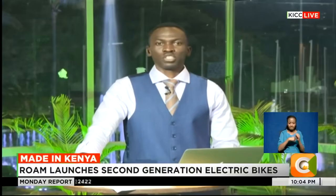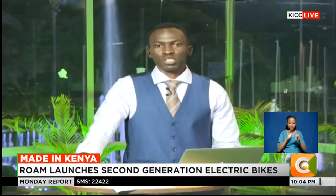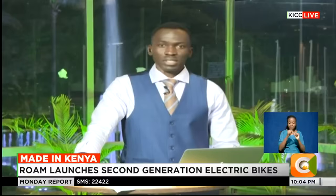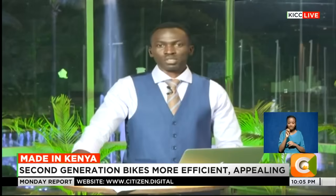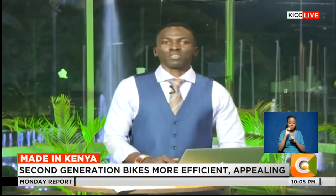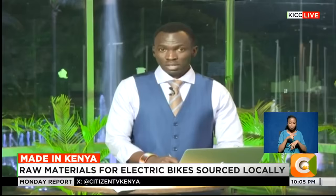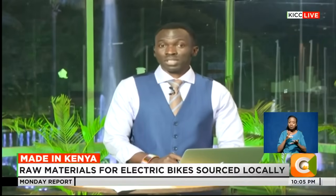Kenya's e-mobility is projected to grow by 5% by the year 2030 as the country looks to ditch use of fossil fuels and embrace clean energy as one of the ways to fight climate change. It's this desire that has seen ventures like Rome Electric set base in Kenya and continuously provide solutions aimed at enhancing e-mobility. The latest is Rome's second generation Rome Air motorcycles, an improvement to its first generation bikes. Edward Choa visited Rome Electric and tells us about these improvements.